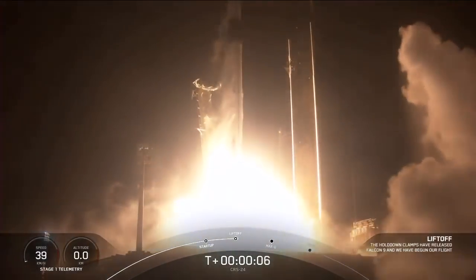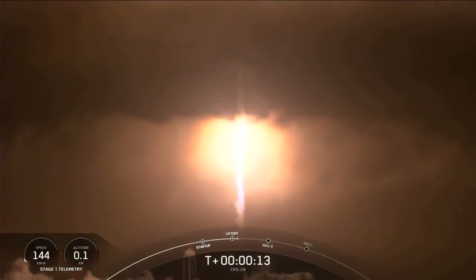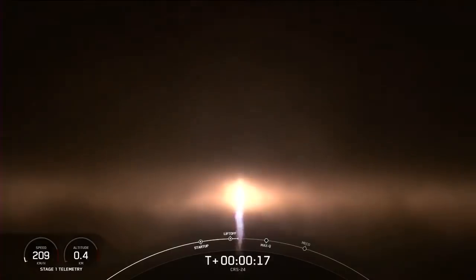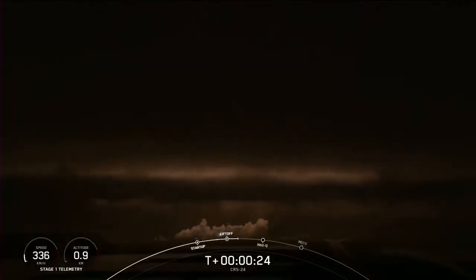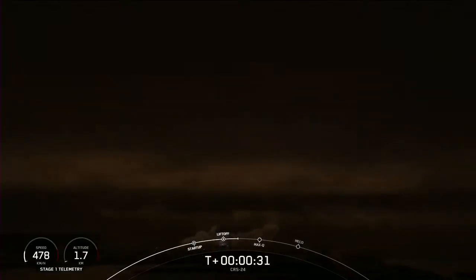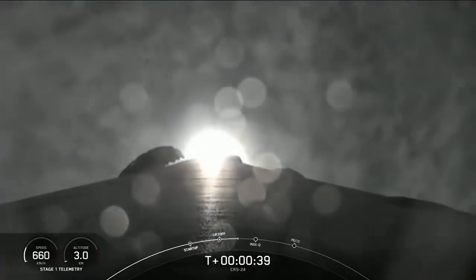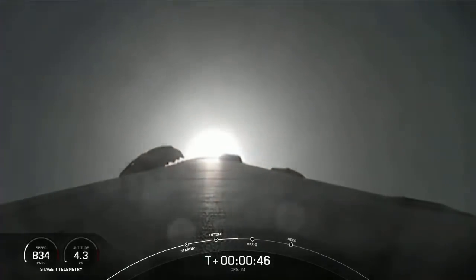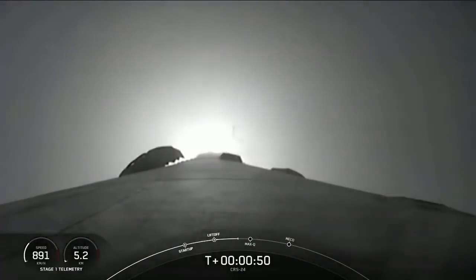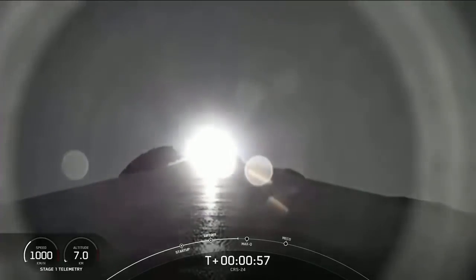Liftoff. Cargo Dragon soars with the final supply run in 2021 for the astronauts aboard the International Space Station. Stage 1 chamber pressure is nominal. T-plus 40 seconds into flight. Falcon 9 and Dragon have cleared the tower — you can see them passing through the cloud layers right now. Next up, in just a few seconds, is Max-Q.